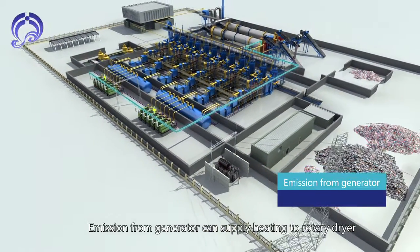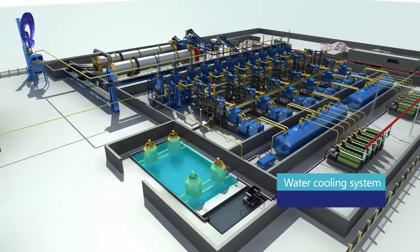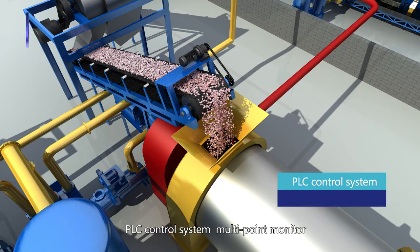Emissions from the generator can supply heating to a rotary dryer. A water treatment plant cleans the water sufficiently such that it can be reused in the system. The process includes absorption filtration, biological or chemical electrocoagulation treatment, etc.